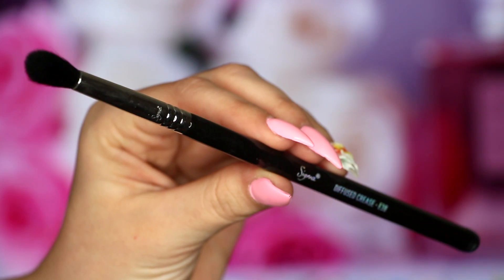Next is the Diffused Crease E38 brush. This came in one of the Advanced Artistry kits, but now they're all sold separately — I'll link it down below. I've been using this for two different reasons. I've been using it for a highlight on the inner corner of my eye, because sometimes it's hard to get that inner corner highlight right — you don't want it too chunky. So this really diffuses it out and makes it pop.